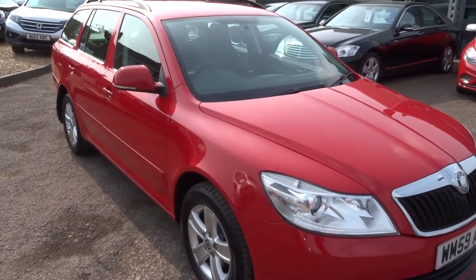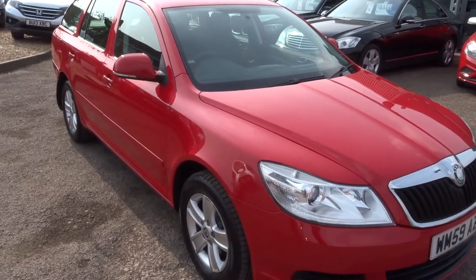Hi, welcome to Country Car. My name's Kevin. I'd like to show you one of our latest arrivals.